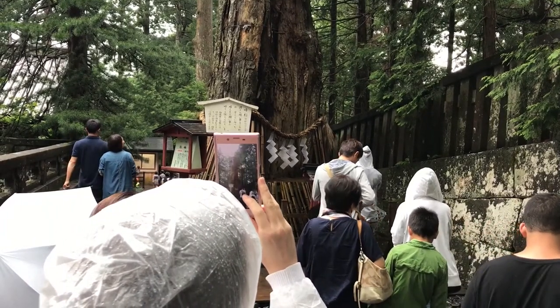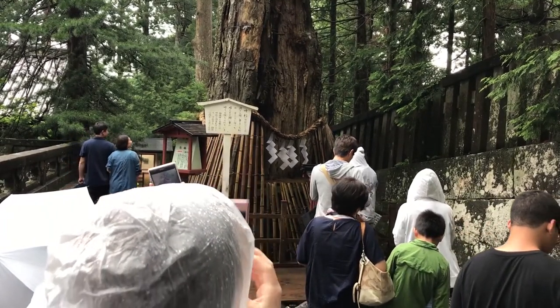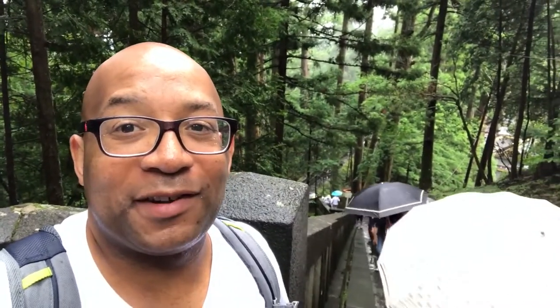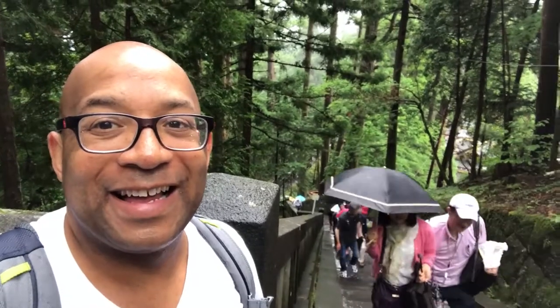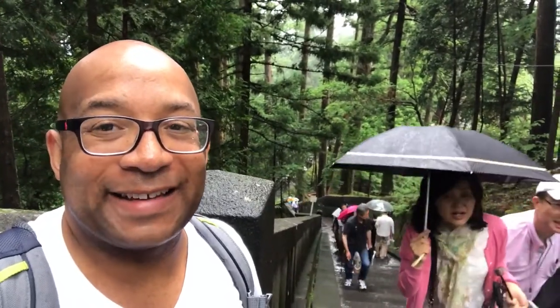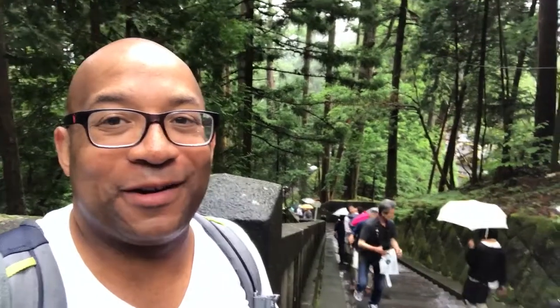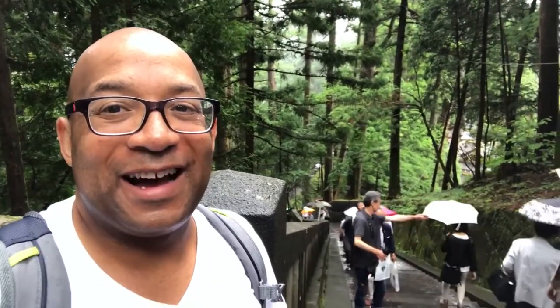This sacred tree is over 600 years old. It's a bit of a hike to get up here to the Shogun's final resting site. It's pretty hard getting up, and I think it's even harder getting down. I'm starting to doubt whether this was a good choice, but for a while it was worth it.